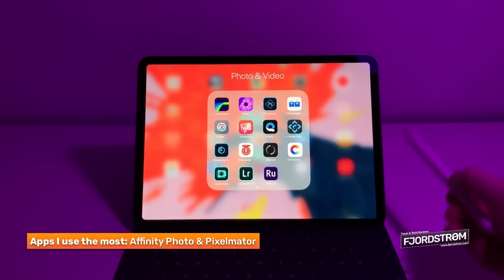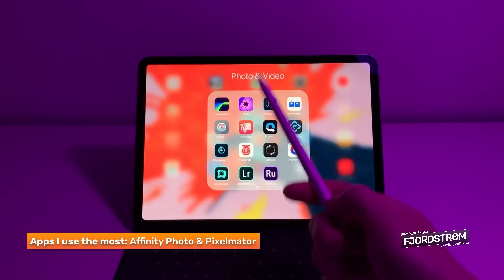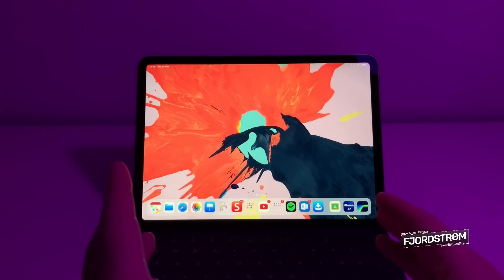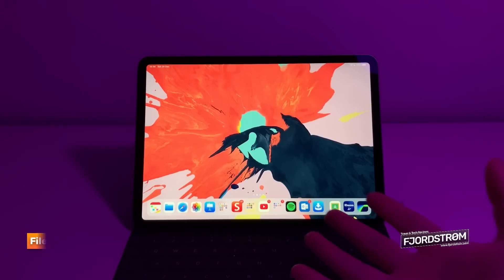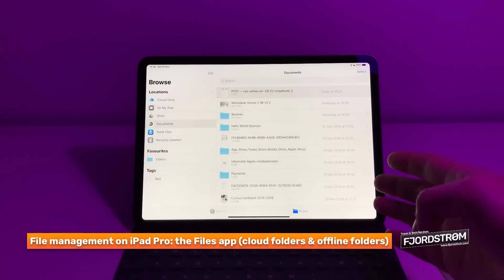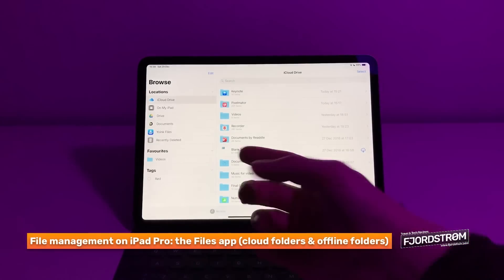I used Affinity Photo for making a Christmas card and Pixelmator for my overlays. Now, one thing the iPad Pro gets criticized about is the lack of a file management system. But it actually does have a file manager - the Files app, introduced in iOS 11. Personally, I'm actually very fine with it. Here I have iCloud Drive, and on the left side I also have Google Drive.